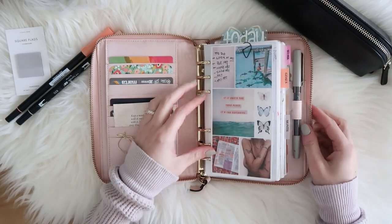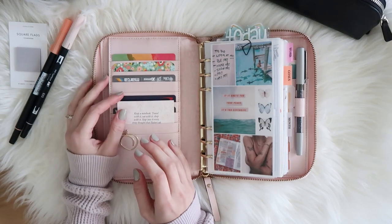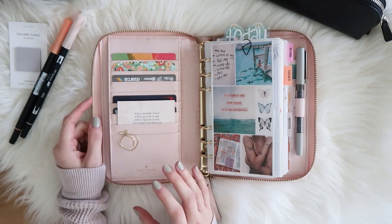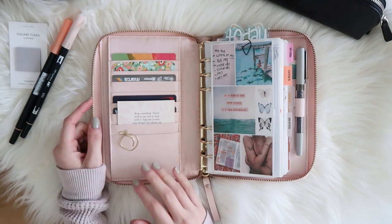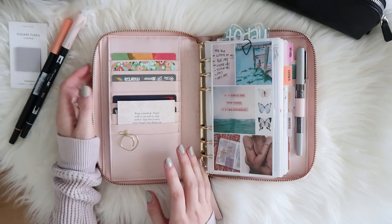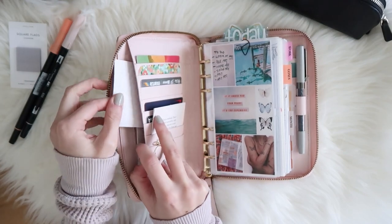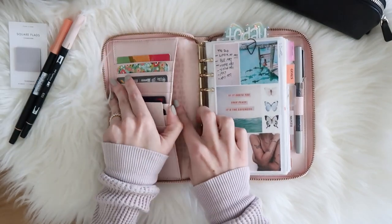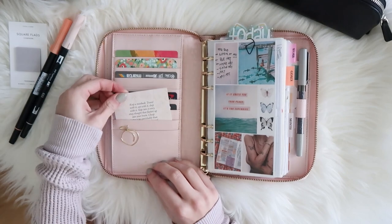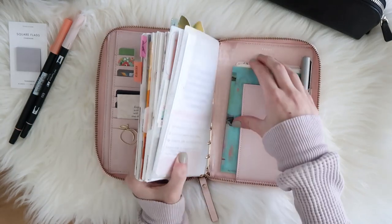I wanted to do one last flip before I move out of this planner. In my pockets I use this for other cards — gift cards and anything that is not in my main wallet. I usually carry a small wallet with my ID and credit card, so these are just my gift cards, bus card, and some other credit cards that I don't really use that often. In the back I just have a couple of sticky note pads, some cash, a simply gilded paper clip, and some business cards up front.